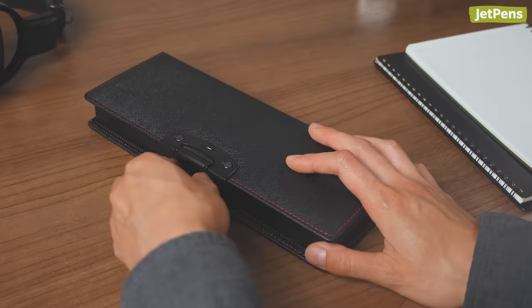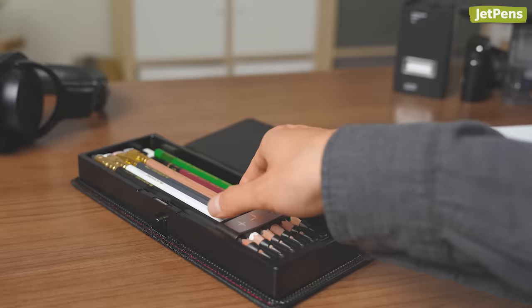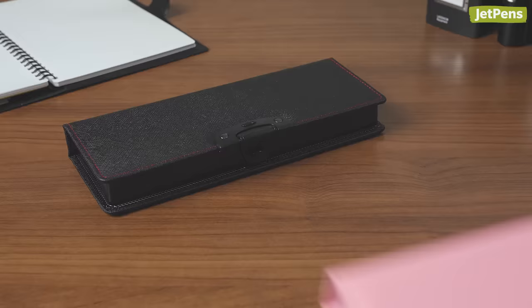For a more stylish option, check out the Sonic Kotowari Pencil Case. It can hold six pencils instead of five, though the slots are all connected to each other. Pick from sleek black or charming pink.